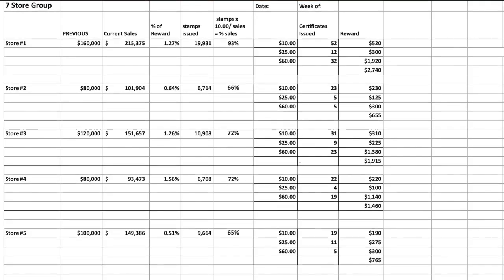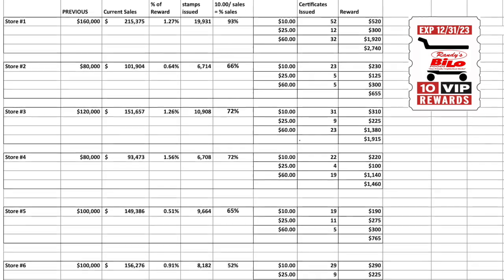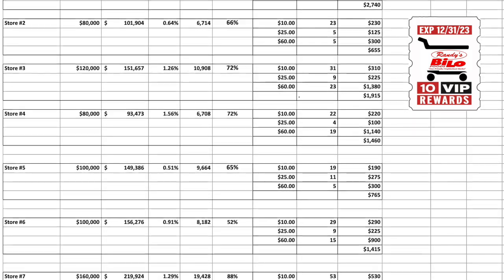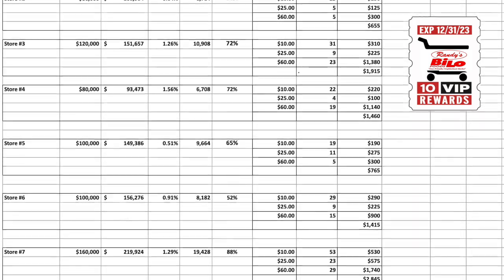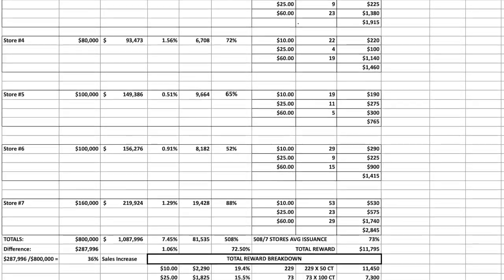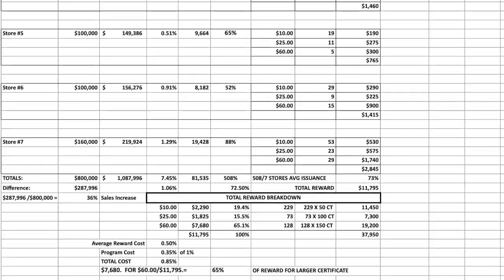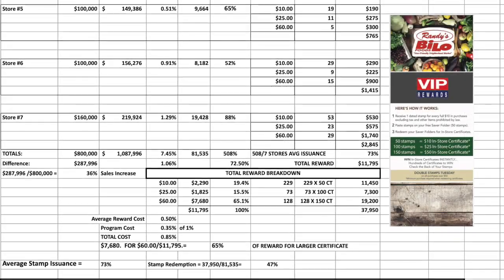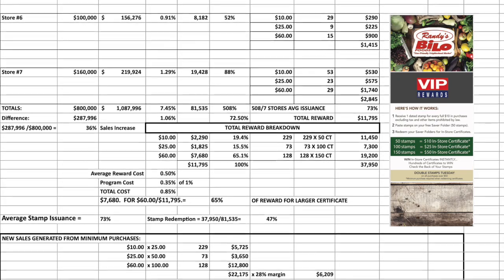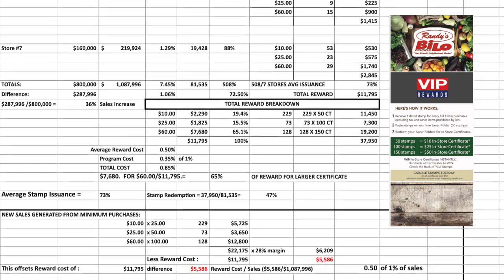Weekly analysis reports are generated by calling the store each week to retrieve weekly sales figures, stamp issuance, and the number of certificates issued. From this, we can calculate stamp issuance in relation to sales and stamp redemption from the number of certificates issued, and also calculate weekly reward costs. This process prevents sweethearting, giving too many stamps, and fraudulent issuance of certificates. Very simple, very controlled.